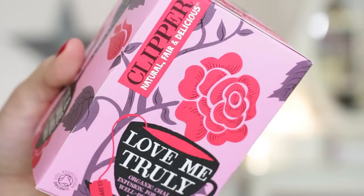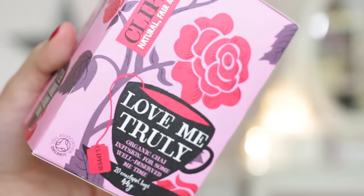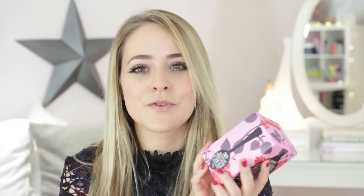Another really cute token gift is this tea from Clipper. Clipper are one of my favourite brands of tea and they've launched this Love Me Truly chai for Valentine's Day. It comes in the cutest box and it's only a few pounds. If you're buying a token gift for a friend or girlfriend and don't want to go all out, this is a really cute gift if they like tea — it's also really tasty. I can smell it through the box! Chai is one of my personal favourites and you get 20 individual bags.